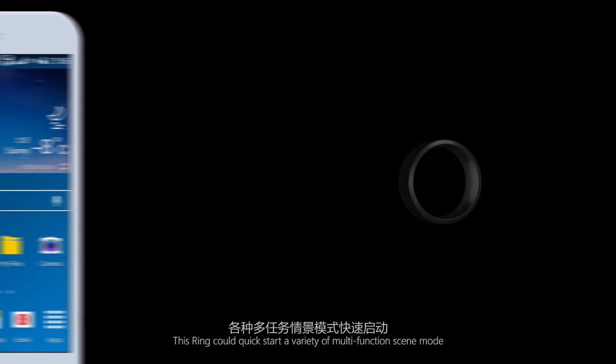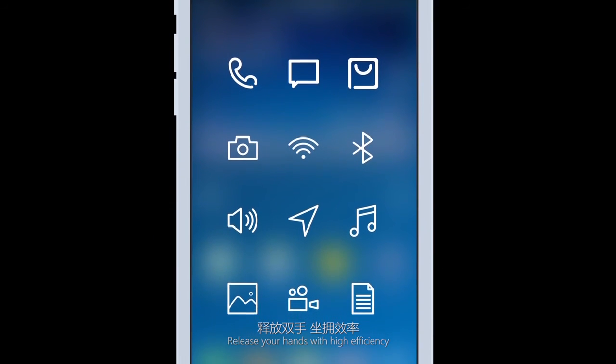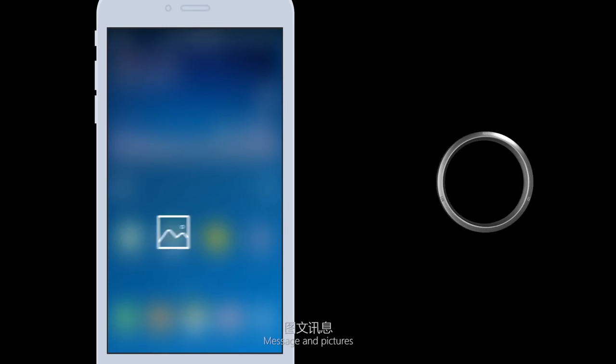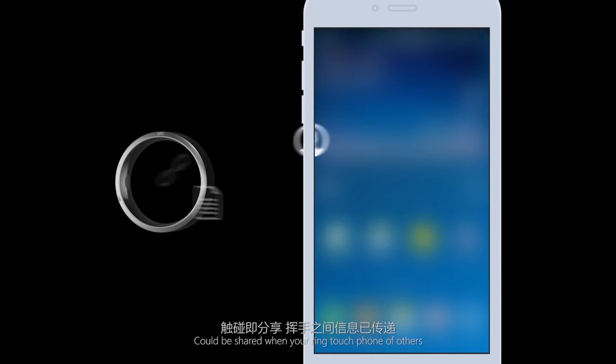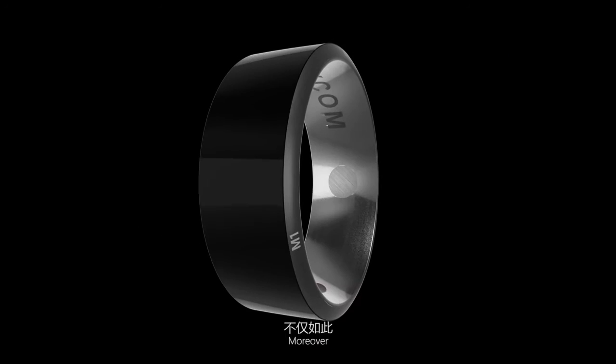Quick Start: this ring could quick-start a variety of multifunction modes, releasing your hands with high efficiency. Sharing information, business card, internet link, message, and pictures could be shared when your ring touches the phone of others — fast and full of personality.